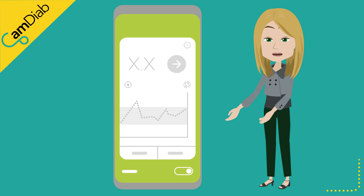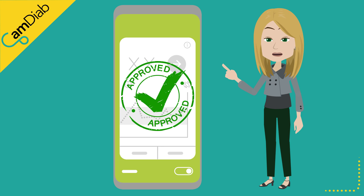As a result of this research, CamAPS FX is the only CE-marked hybrid closed-loop system with proven efficacy in pregnancy.